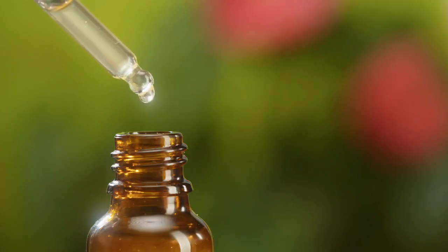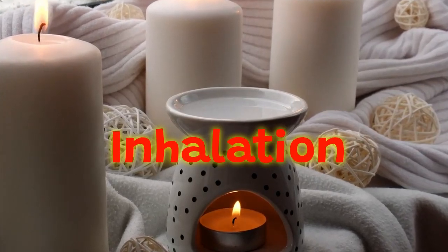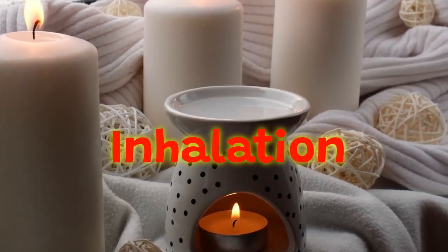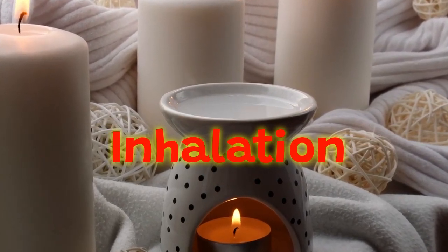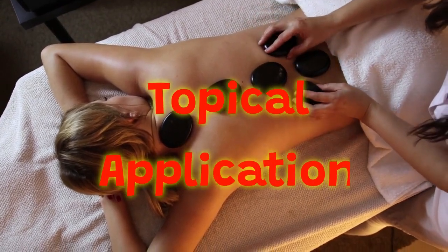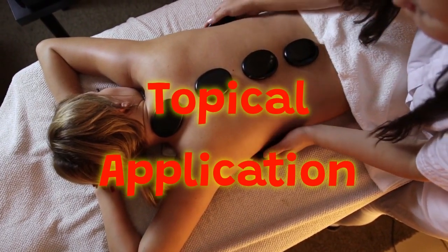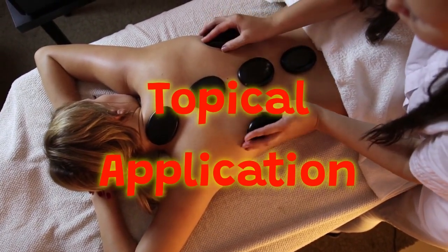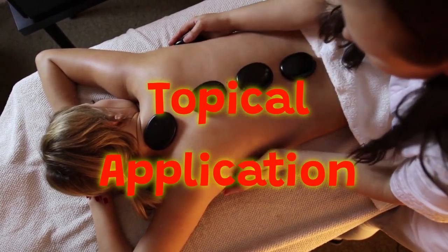Here are some commonly used methods. Inhalation: Add a few drops of essential oil to a diffuser or inhale directly from the bottle. The aroma can have an immediate calming effect on the mind and body. Topical application: Dilute essential oils with a carrier oil such as sweet almond or coconut oil, and massage onto the abdomen or lower back. This allows for direct absorption and localized relief.